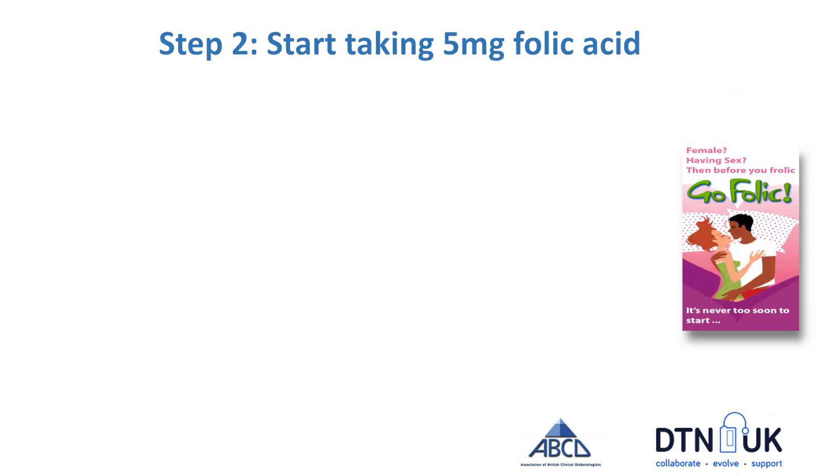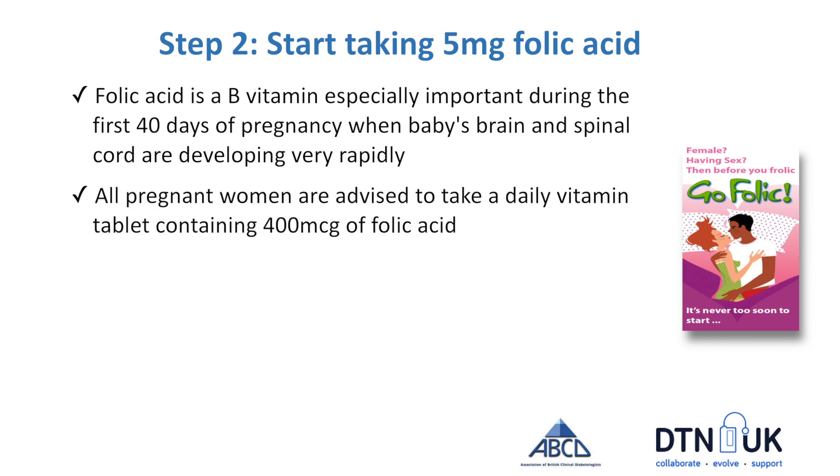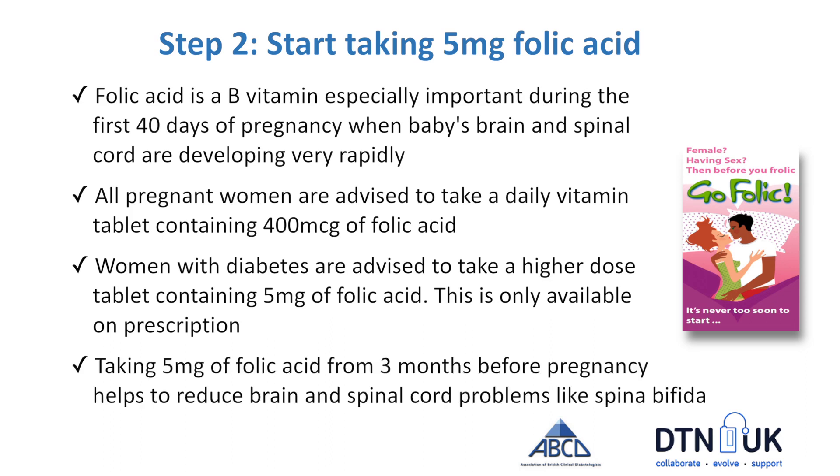Step 2 is to start thinking about taking folic acid. Folic acid is a B vitamin — very important in the early stages of pregnancy for the baby's brain development. It is present in lots of green leafy vegetables but most of us don't get enough in our diet. All pregnant women are advised to take 400 micrograms, but for women with diabetes the recommendation is a higher dose of 5mg per day. Research shows that taking 5mg a day from 3 months before pregnancy really reduces the risk of your baby having a major problem like spina bifida.